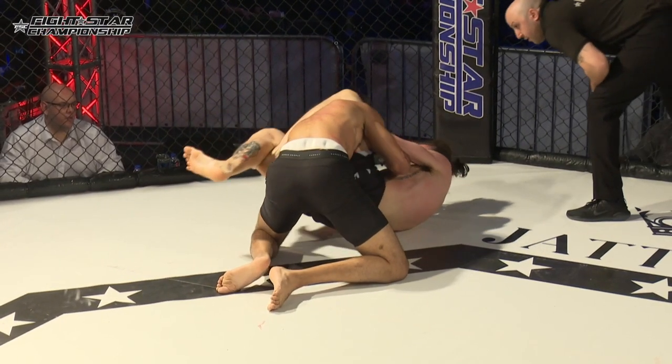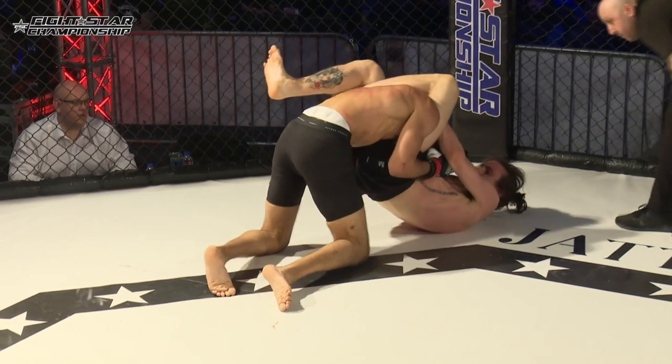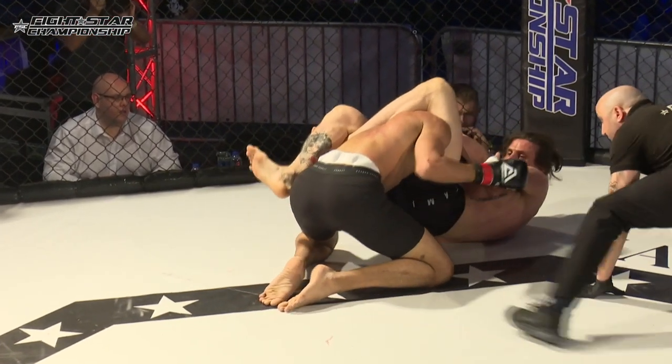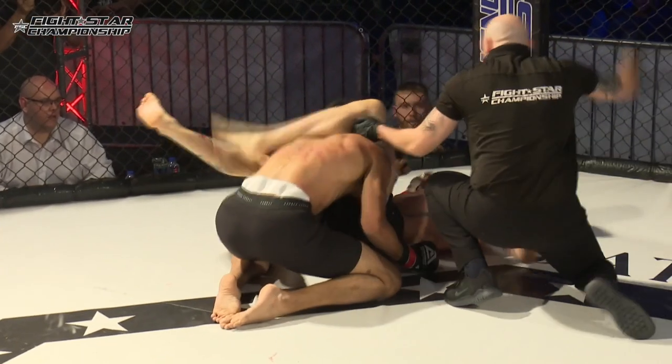Here we see the finish on replay. One of the things I noticed was that Singh's whole body movement went down — it kind of looked like he was going out. And then he decided: no, I'd rather tap than go out.